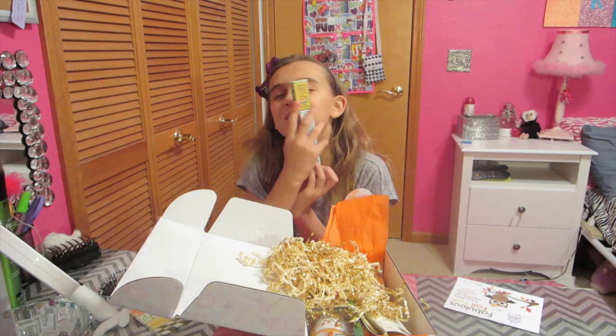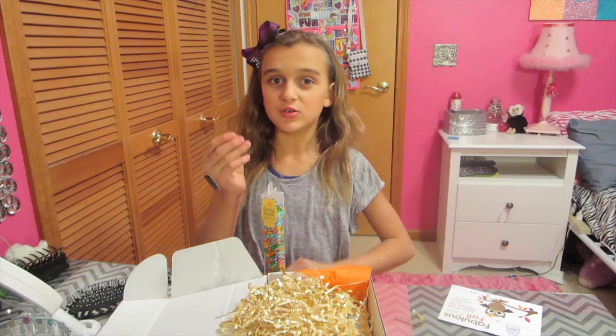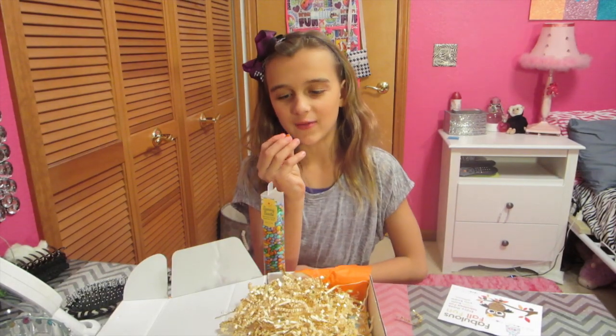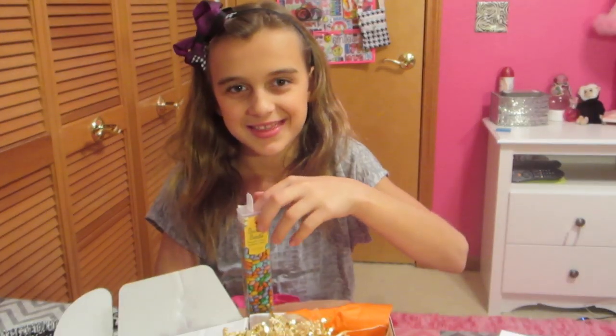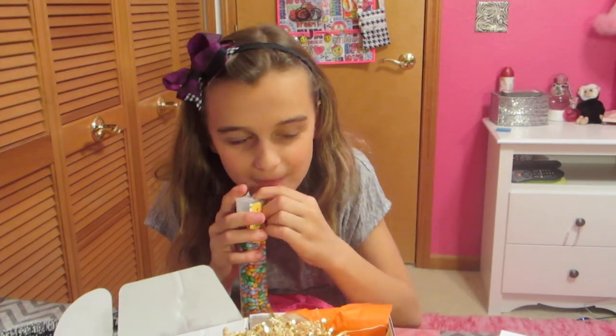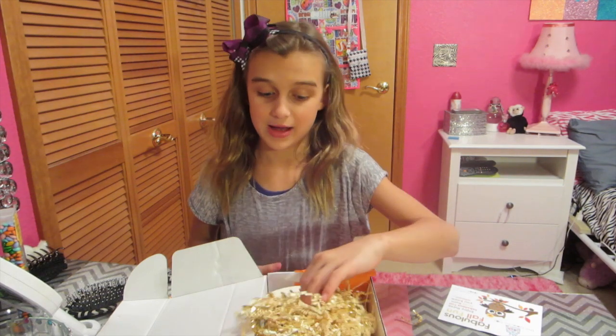Oh, sunny seeds! I'm going to eat all of these. I'm going to try the orange sunflower seed. Those are so good. Oh my gosh, I'm eating all these tonight. Those were really good.